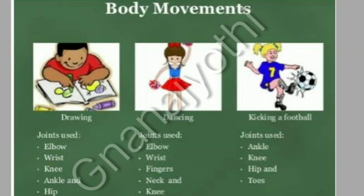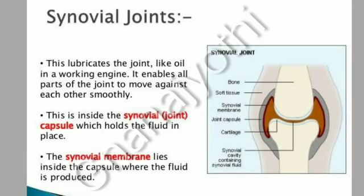Body movements and joints used: Drawing — joints used: elbow, wrist, knee, ankle and hip. Dancing — joints used: elbow, wrist, fingers, neck and knee. Kicking a football — joints used: ankle, knee, hip and toes.